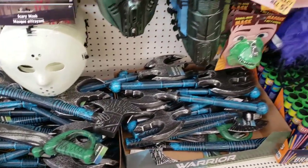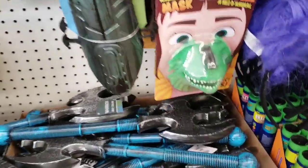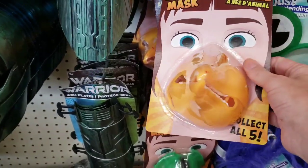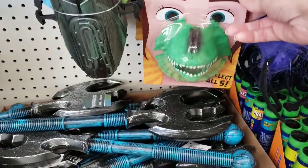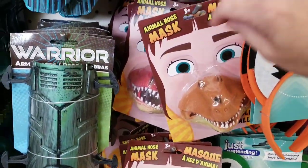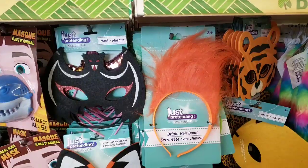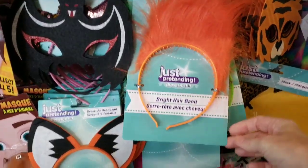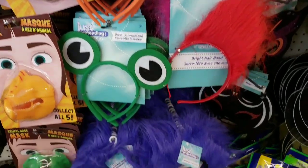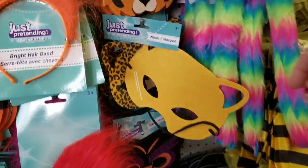They had some swords and an axe. These are fun — animal nose masks. Collect all five. Bright hair bands, some animal ears, frog eyes, wings, and more face masks. Those are cute — little leopard and tiger.